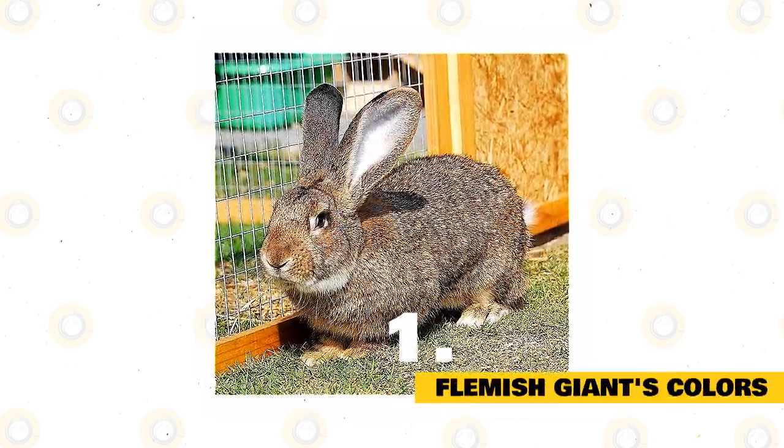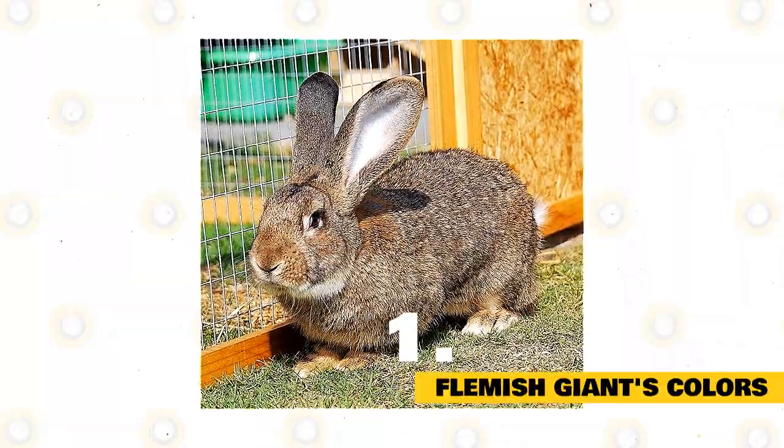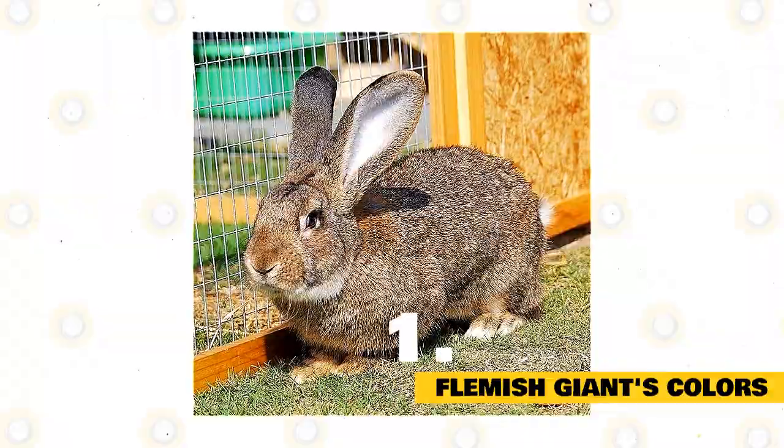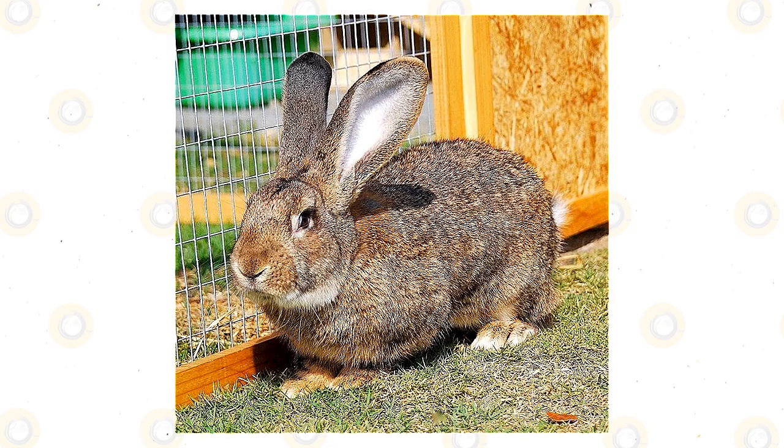The ARBA recognizes seven color varieties of Flemish Giant rabbits: black, blue, fawn, light gray, sandy, steel gray, and white. The National Federation of Flemish Giant Rabbit Breeders shows these on its website.